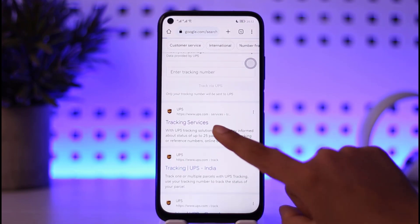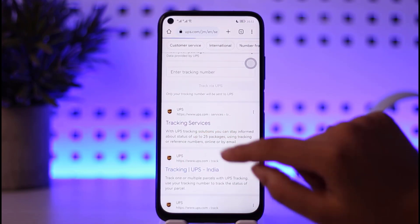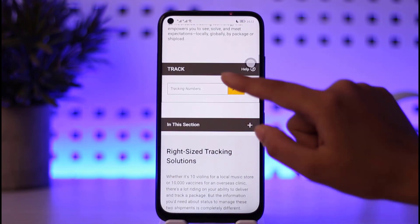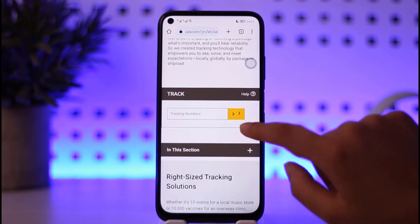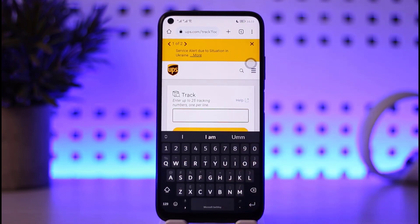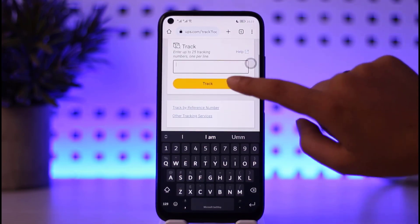Simply go ahead and tap on the GPS tracking service option. Now scroll down and find the tracking number option. Tap on the yellow option given beside it. Once it's done loading, go to the box and enter the tracking number that you got while doing your shipment — while you shipped your particular package. Enter the number and tap on the track option.